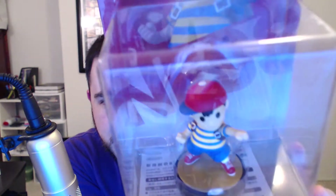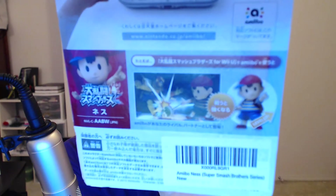Without further ado, let's crack him open and take a look. Oh, sexy NES — look at him, he's so good! Japanese writing everywhere — so awesome!